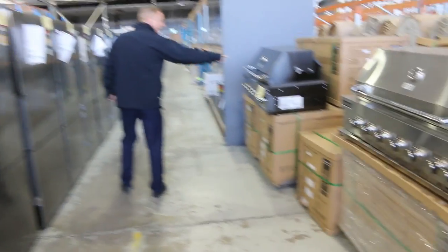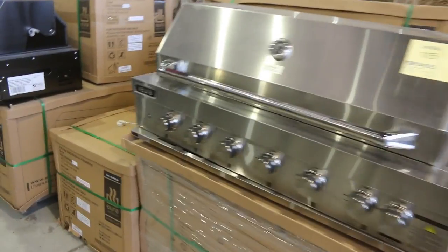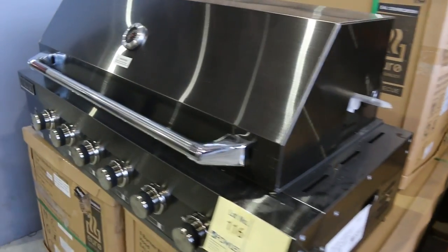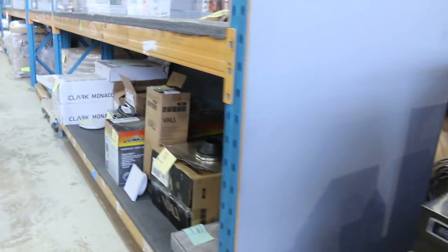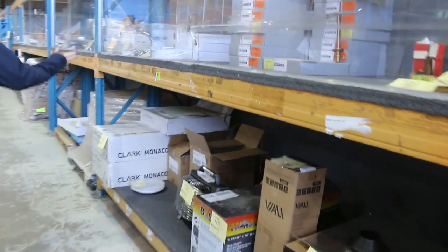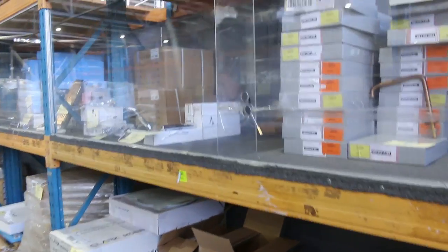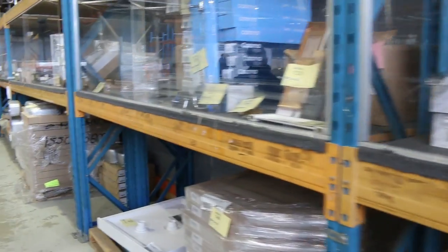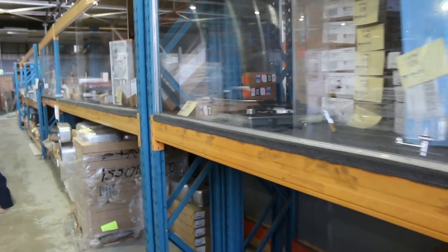Over on this other side I've just noticed we've got a couple of nice looking built-in barbecues. It looks like there's still boxed stock of those as well, and you'll be around that $1,400 to $1,500 mark — again about half what they are in the shops. Lots of different bits and pieces there for the bathroom, the laundry, and the kitchen as well. That'll all go for a fraction of what it's worth.